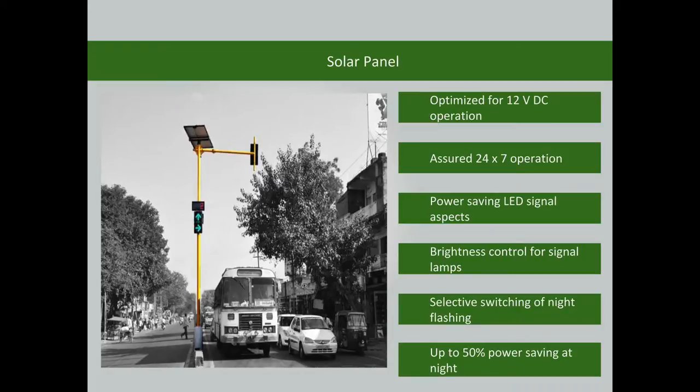The traffic signal is operated using solar power. The signal is optimized for 12V DC operation. The features include 24x7 operation and power-saving LED signal aspects.